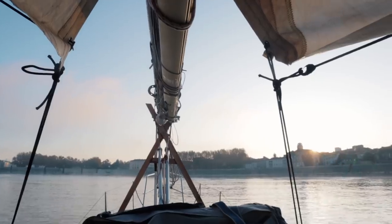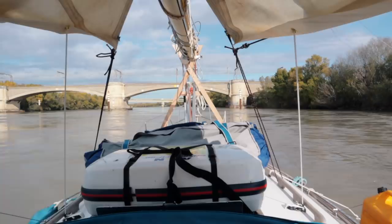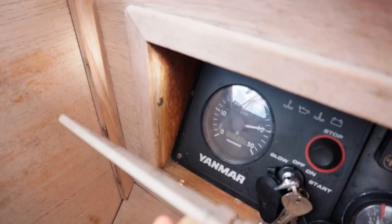There is much more current than we thought initially. It's making me zigzag. We're at 4,000 rpm on the engine. We're making less than a knot. This is insane.